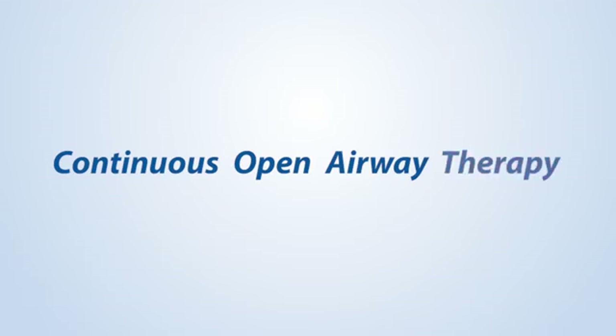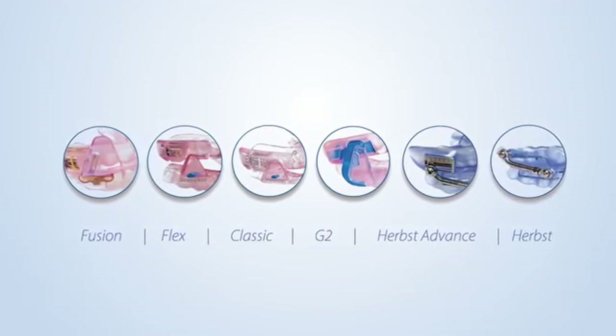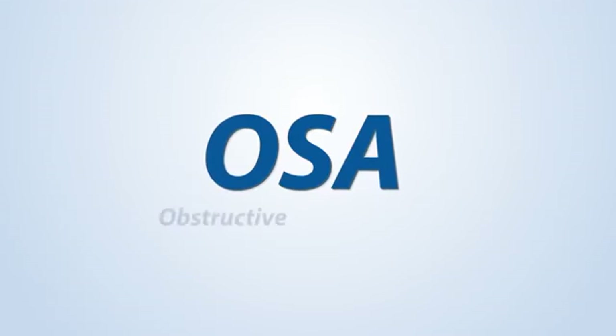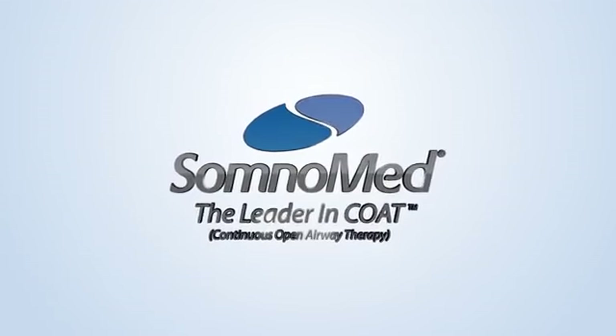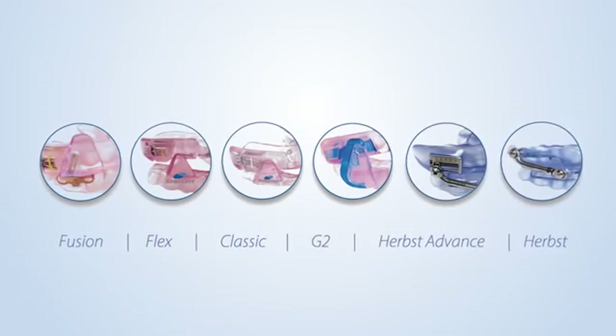Continuous open airway therapy, COAT, is a category of products that treat patients seeking an easy, efficient solution for OSA, or obstructive sleep apnea. SomnoMed is proud to be the leader in this industry with its innovative Somnodent line of products.